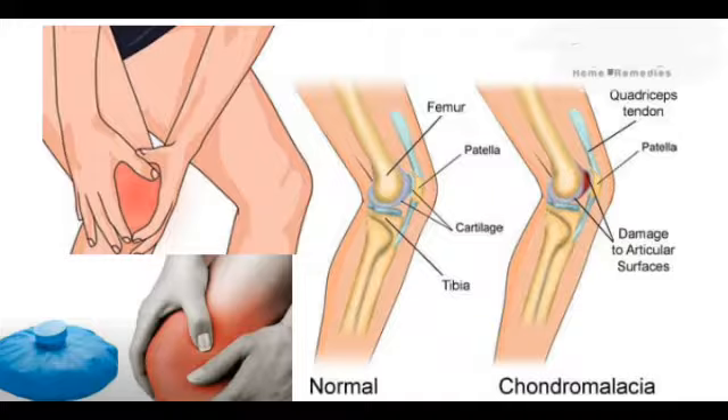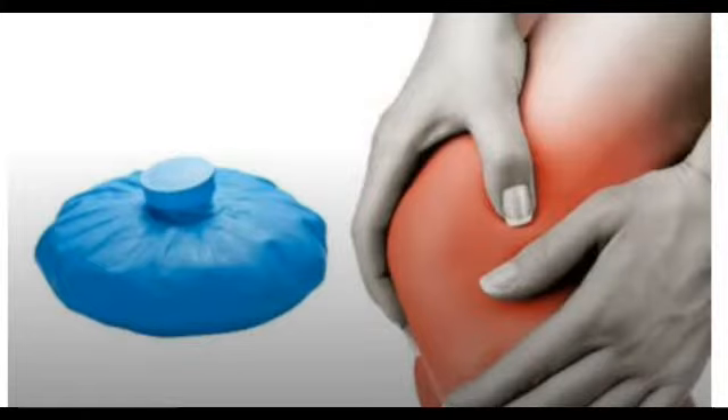Home Remedies for Chondromalacia Patella. Chondromalacia patella, a condition associated with the knees, occurs when the cartilage on the undersurface of the patella, or kneecap, deteriorates and softens. It is also known as runner's knee. Chondromalacia patella may result due to deterioration of the patella caused by an acute injury or chronic friction between the patella and a groove in the femur bone through which it passes when the knee bends.